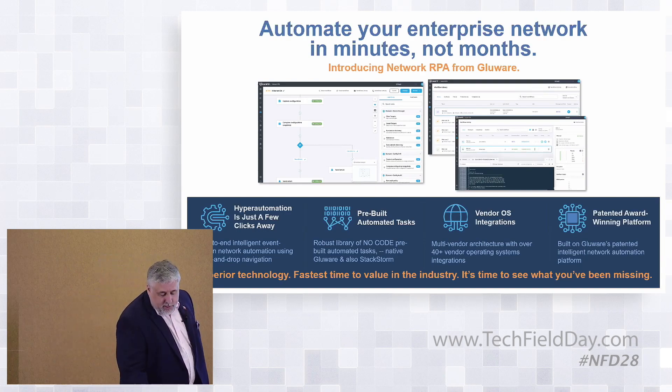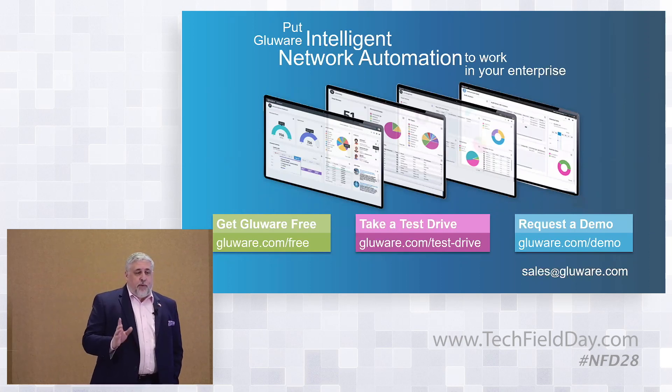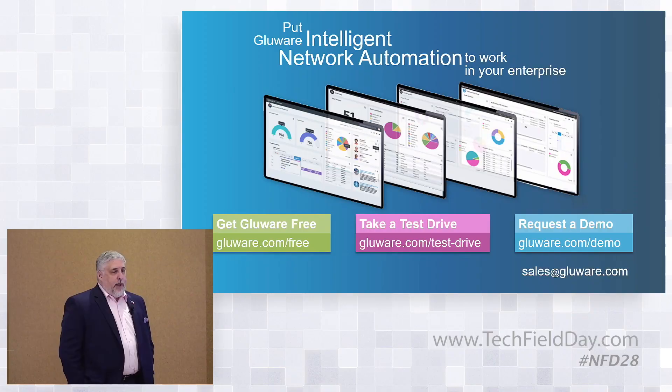If you're looking for a free trial, a test drive, or to request a demo, just go to Glueware.com — we'll be able to help you out.